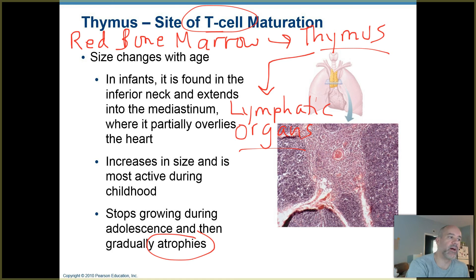Atrophy means it shrinks and is no longer quite as active. The reason for that is throughout your lifetime, especially when you're a child, you're getting exposed to lots of foreign invaders — lots of different types of bacteria and viruses. Your T cells are a huge part in developing immunity to those types of things. As you become an adult and get older, you've built up a pretty good library of T cells.